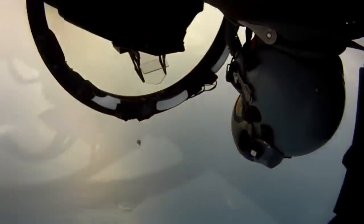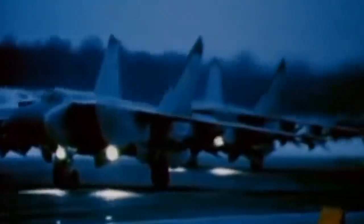The F-15's journey to fruition began in the dogfights over Vietnam, but it found renewed focus when the Soviet Union unveiled their MiG-25 in 1967.